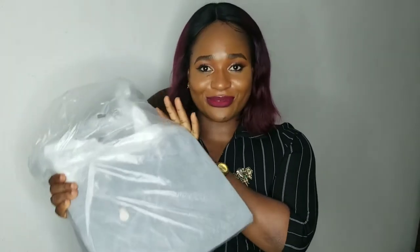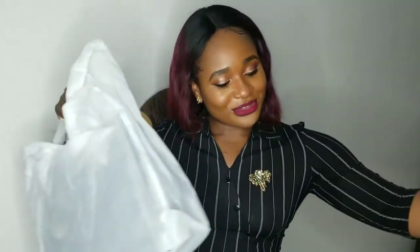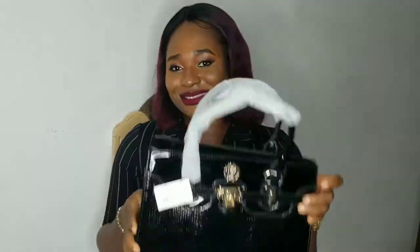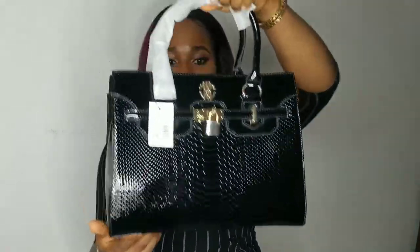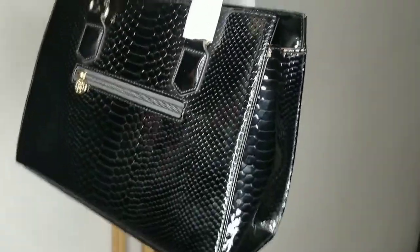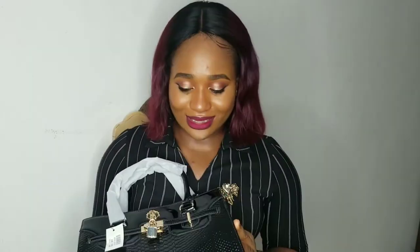Let's move to my third birthday gift. My next birthday gift is this right here and it's from my sister. My sister got me this — look at this, look at this, look at this! It's a bag, and it's something I really needed because I really needed a black handbag in my life.